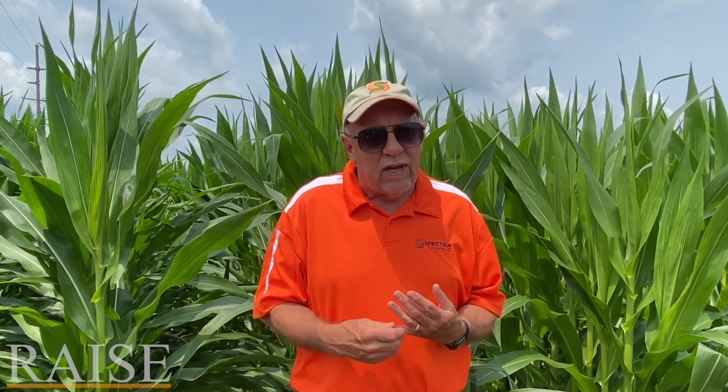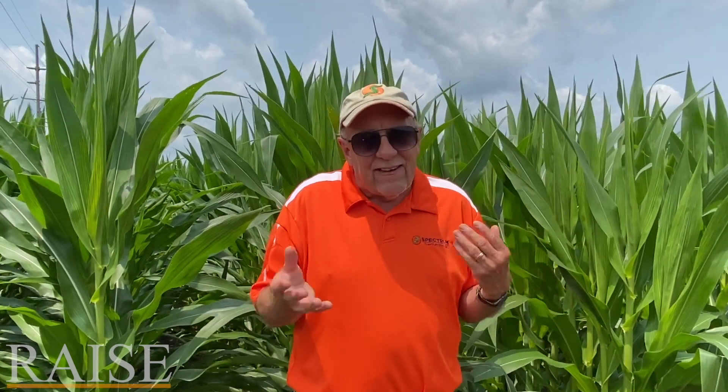Let's talk about fungicide application for a second, because we've got good commodity markets right now. So we have more profit potential, and if you have not used a fungicide, this may be a year to do some experimentation with applying one. We want to do that before the silks get brown — once those tassels come out and we're getting some silks on, that's a great time to apply a fungicide. It's been proven that fungicide will reduce the temperature within the canopy of the corn plant by three to four degrees. At the 90-degree mark we start losing pollen, so that temperature reduction can make a real difference from a pollination standpoint.